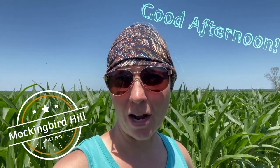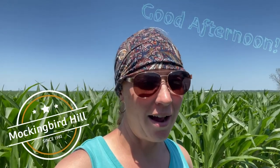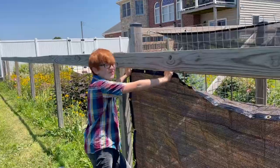Hello again, we've got another project up here on Mockingbird Hill. Today we're going to be putting up some shade cloth on the west side of the chicken run to help with the afternoon sun and give the chickens and the ducks a little reprieve. Christian is helping me today — let me turn you around so you can see what we're up to. Say hi, Christian!